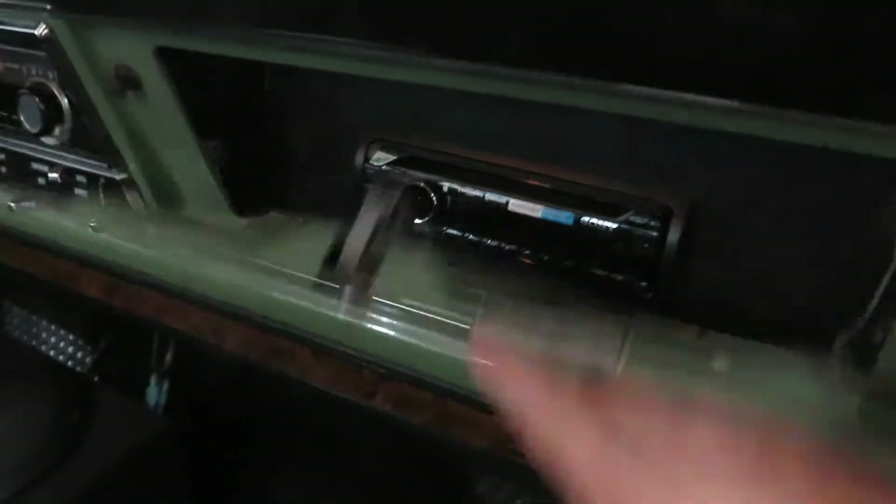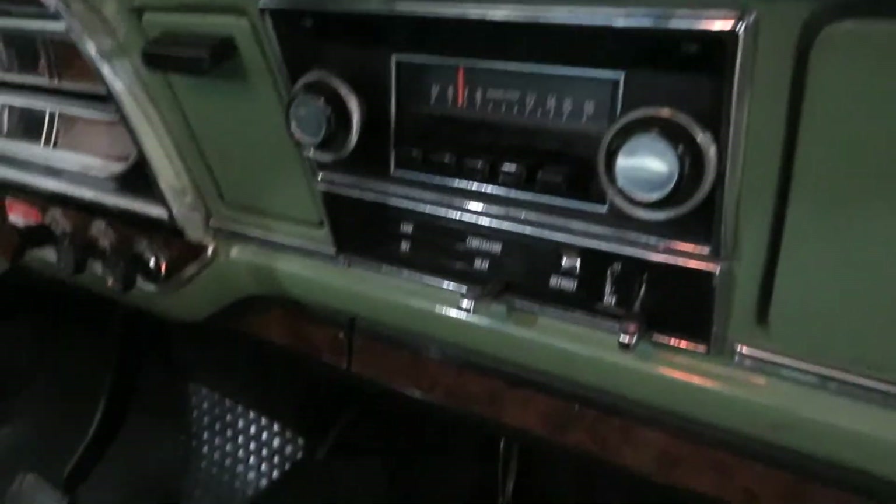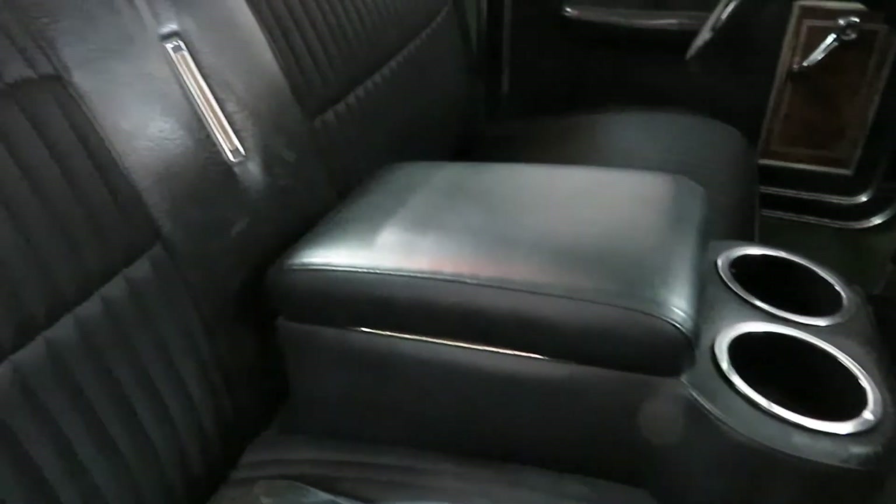Still boasts its original door panels with the wood trim. Aftermarket stereo is stashed in the glove box — that way you weren't cutting up the dash making it look all tacky. You got your speakers right there, and all that can be removed if someone wanted it more original. Same with that center console — that's removable.